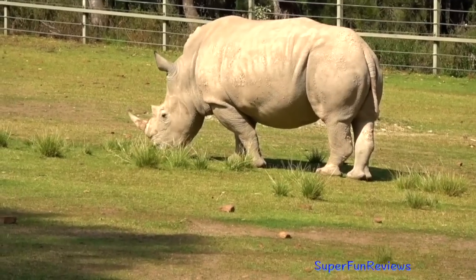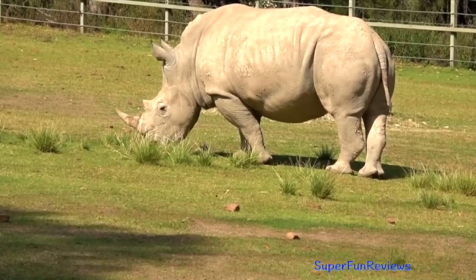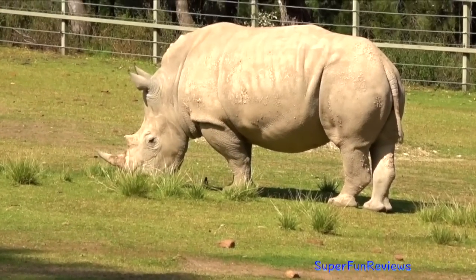This is a black rhino with the hooked lip. The name 'black' refers to the hooked lip, not its colour.